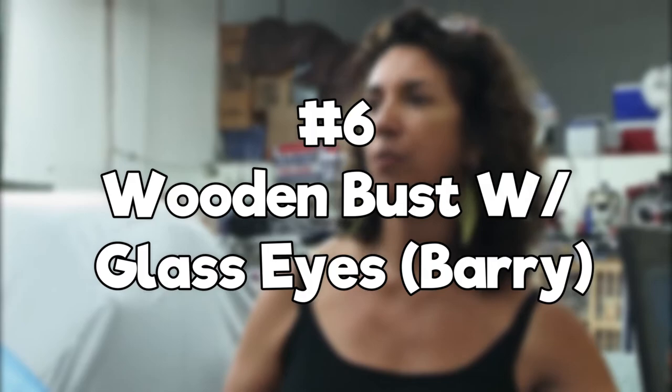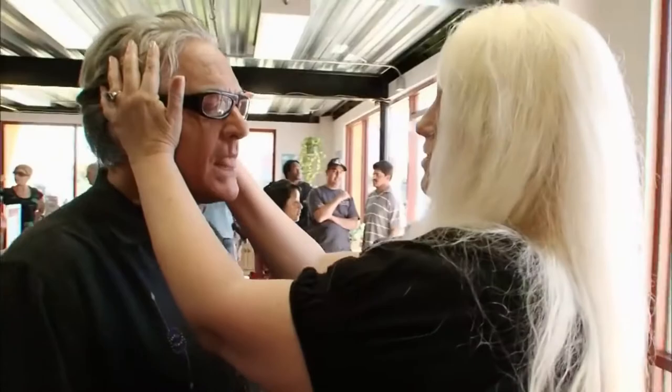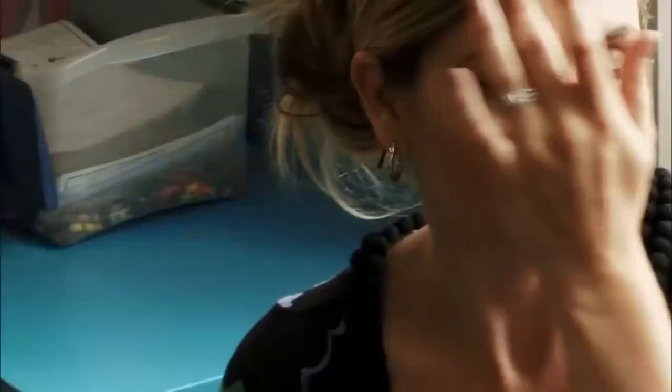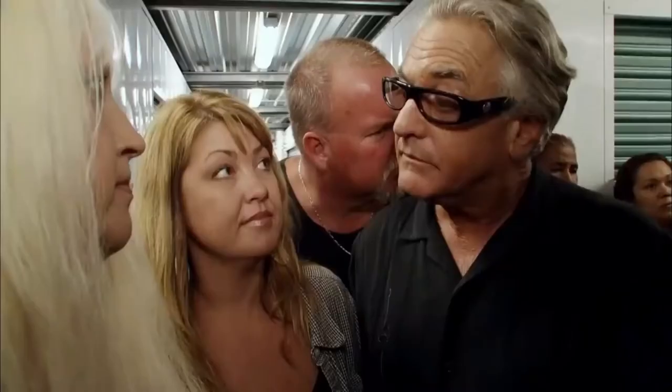Number 6: Wooden Bust with Glass Eyes. This was one of those items that we had no clue what to call it besides exactly what it was — a giant wooden head with these creepy glass eyes. It was hidden inside a locker that was won by Barry, who arrived late and was just trying to catch up. He bought an apparently useless locker for $1,525. But Barry had spotted something in a small box hidden in the rear of the unit. He loves to buy vintage boxes, especially when they're closed. After opening it, he discovered a wooden bust with a full set of teeth, two crazy glass eyes, and a window into the brain in the back of the skull with an Obi-Wan Kenobi-looking figure staring out.